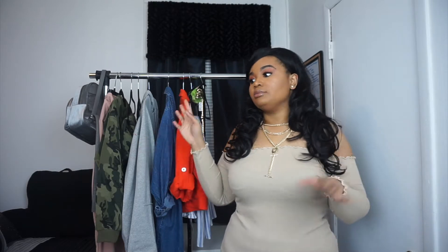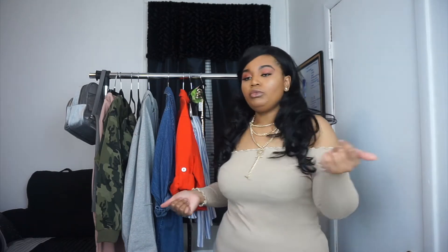Hey guys, welcome to my channel! I have another haul for you. This is a Pretty Little Thing haul, but I also have some stuff from other stores. We're going to start off with Pretty Little Thing.